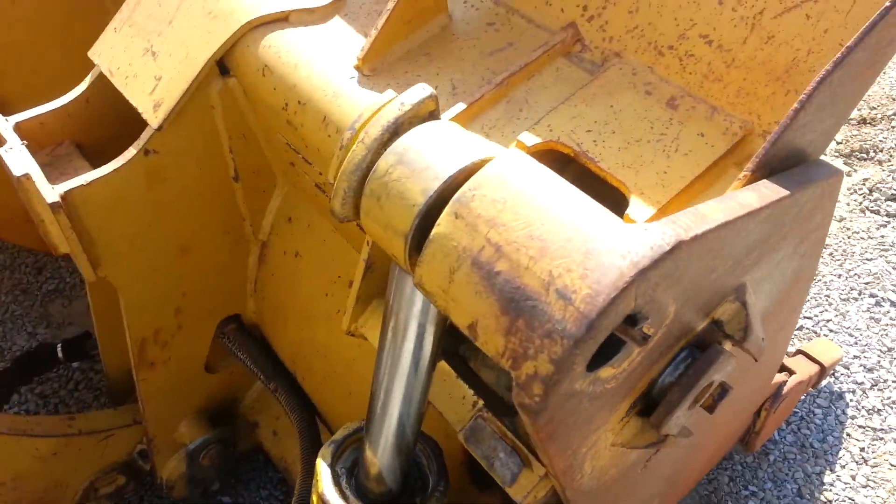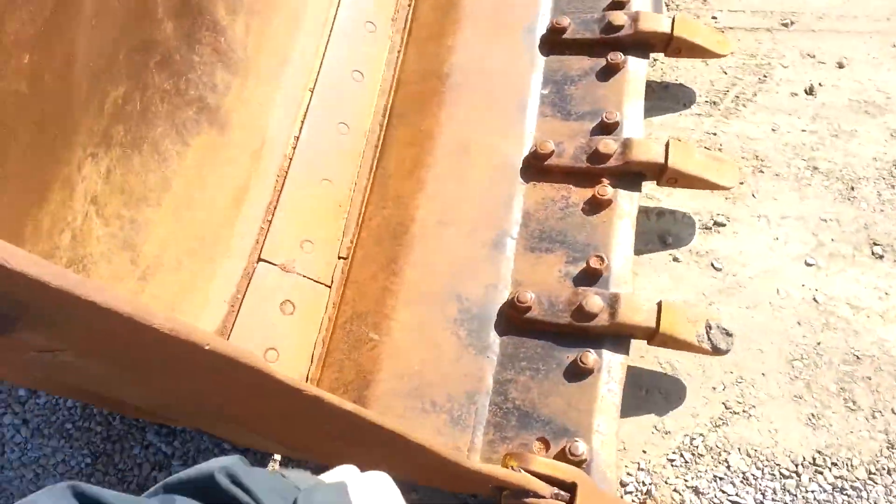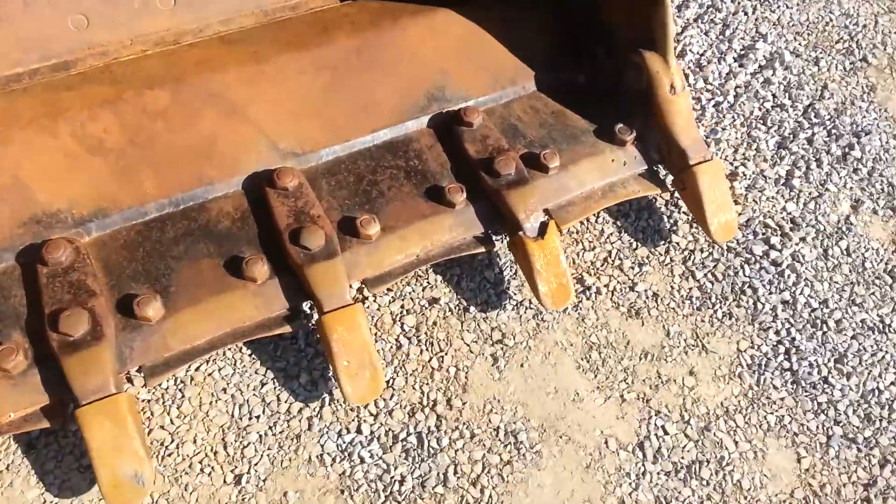Ok guys, here's the Cat 953C with a 4-in-1 bucket. Here you can see the 4-in-1 bucket is in really nice shape.